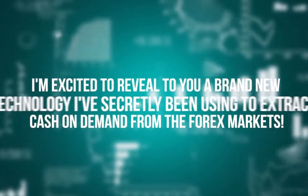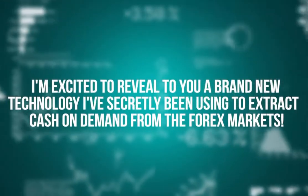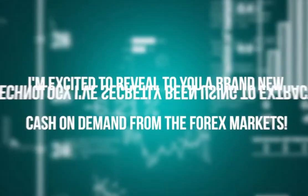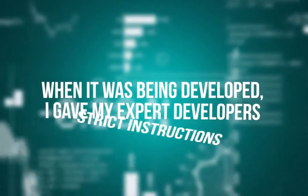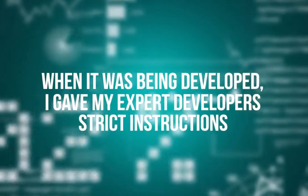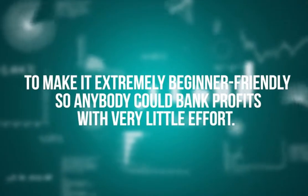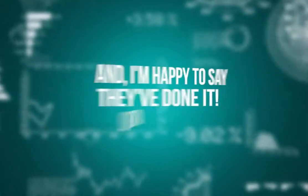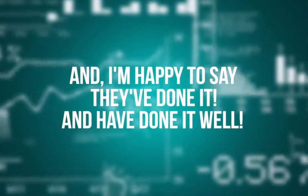I'm excited to reveal to you a brand new technology I've secretly been using to extract cash on demand from the forex markets. When it was being developed, I gave my expert developer strict instructions to make it extremely beginner-friendly so anybody could bank profits with very little effort, and I'm happy to say they've done it and done it well.